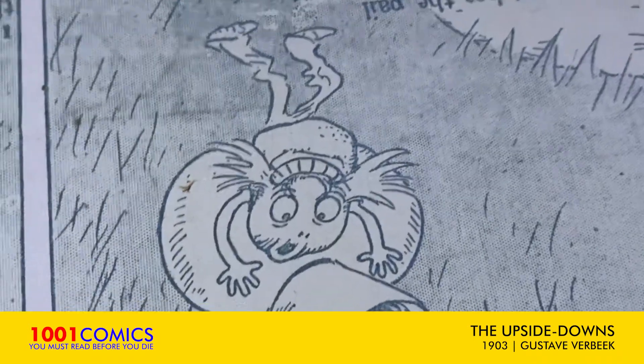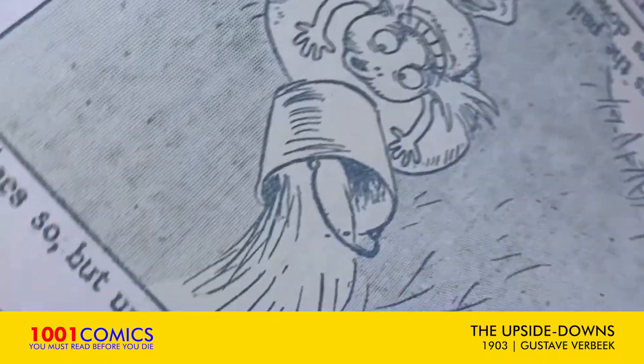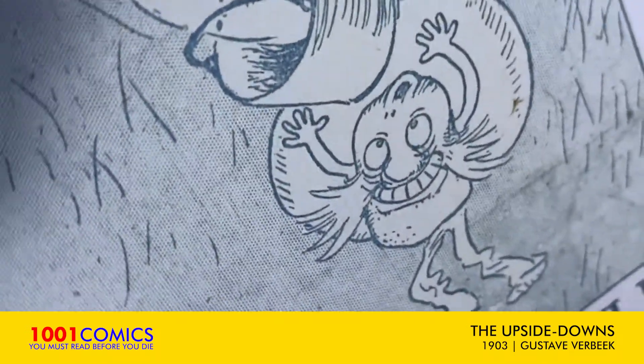He had to think and draw all of these stories so that they could be read both right way up and upside down, and that is just remarkable. Truly amazing that he is able to do that.